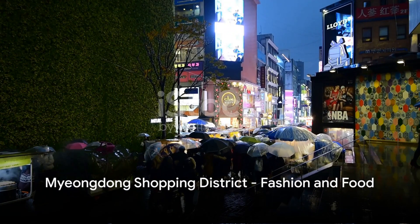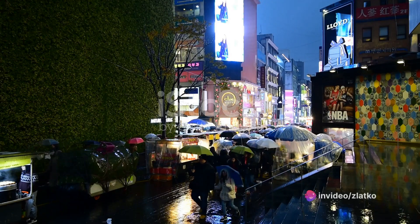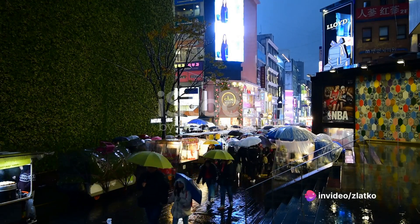The bustling Myeongdong Shopping District. This is where fashionistas flock to for the latest trends, mouth-watering street food, and the best in Korean skin care.